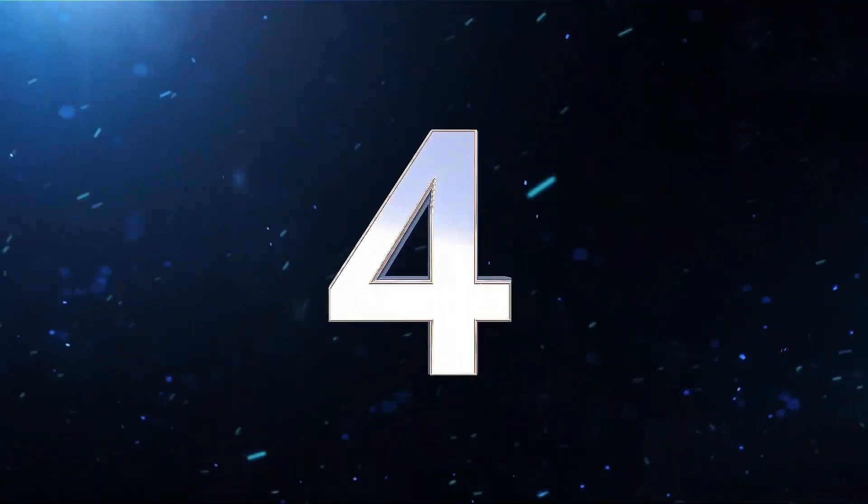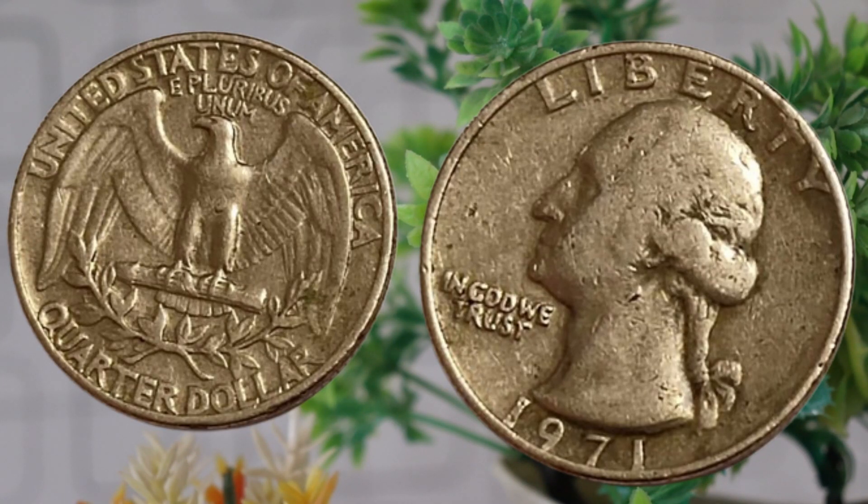Today we have an exciting episode as we delve into the fascinating history and current worth of the 1971 United States quarter-dollar coin. If you've got one of these tucked away, you might be sitting on a hidden treasure. The 1971 quarter-dollar features the iconic image of George Washington on the obverse and the majestic bald eagle on the reverse. To understand its value, we need to consider the historical context: 1971 marked the transition from the silver era to the copper-nickel-clad era for circulating coins. The 1971 quarter is one of the first clad coins, composed of layers of copper and nickel rather than the traditional silver composition.